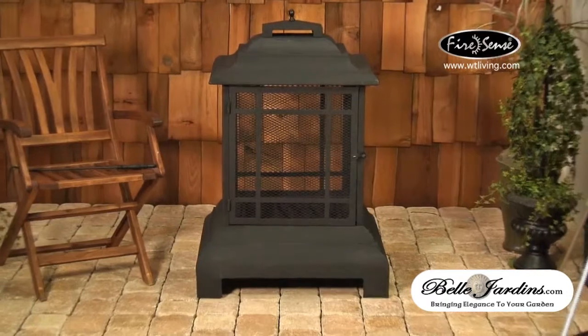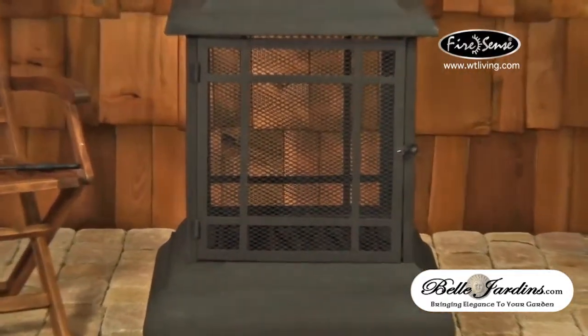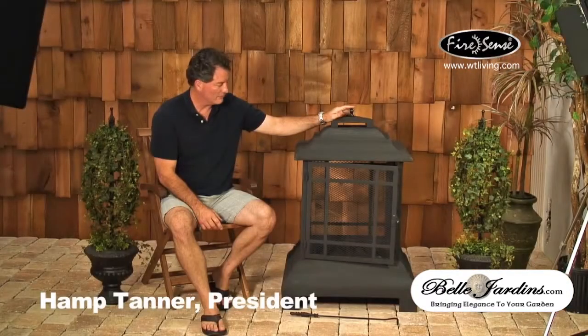Take a close look at item number 02679, the rectangle pagoda patio fireplace, as well as all FireSense products to solve your outdoor heating needs and some of your indoor heating needs. At FireSense, we hope you'll let us help you extend your seasons inside and outside your home for many years to come. Thank you for watching.